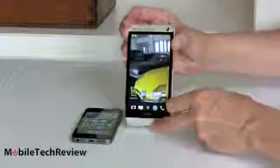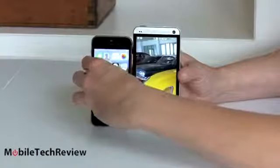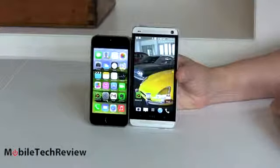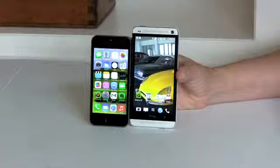The next important difference is size. You're either someone who says bigger is better — a trend in Android smartphones — or you want something small, easy to hold, and fits in your pocket, especially if you have smaller hands. The HTC One is noticeably larger, and it weighs one ounce more: 5.04 ounces versus 3.95 ounces. You'll notice the difference, though neither is a pocket dragger.